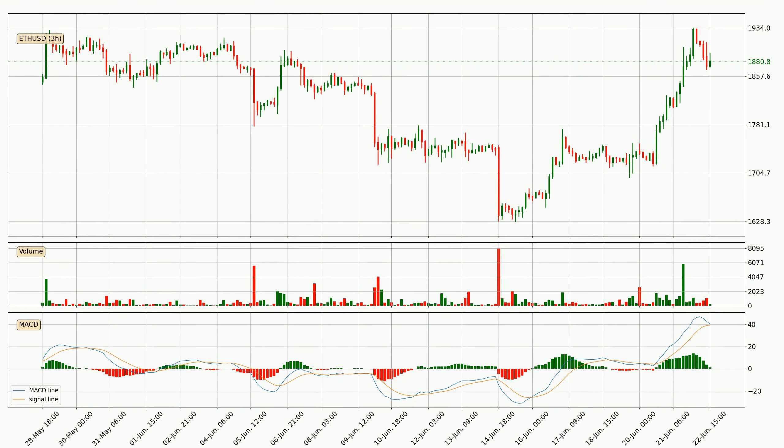Looking at the three-hourly MACD, seeing as the MACD line is above the signal line, meaning that the trend is currently on the up. But according to the MACD histogram, we can see that the momentum is going down. Owing to this we can expect the price to remain stable and you should wait and see if the MACD line will cross the signal line, which will be a downward trend.